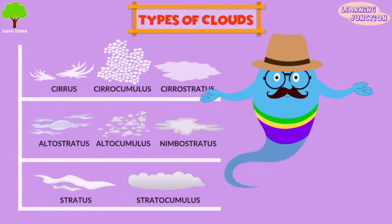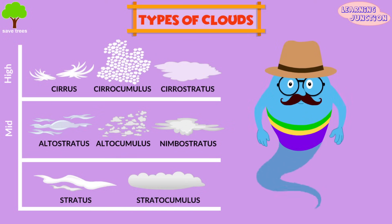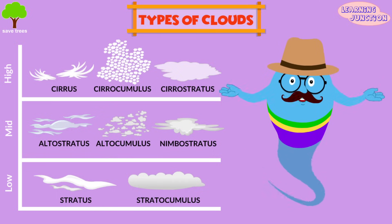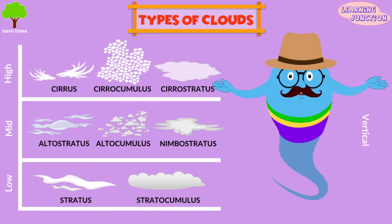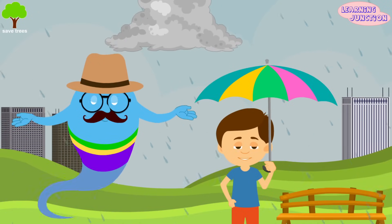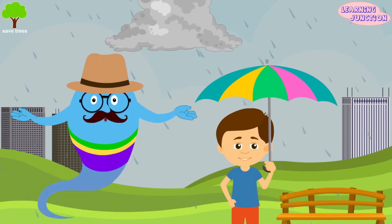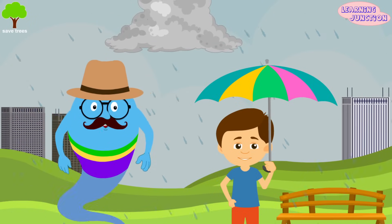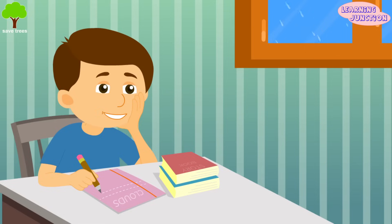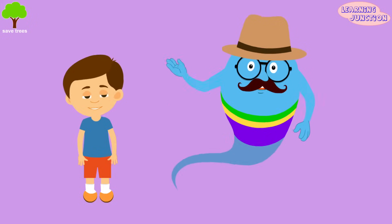Let's revise the names again. High clouds: cirrus, cirrocumulus, and cirrostratus. Middle clouds: altostratus, altocumulus, and nimbostratus. Low clouds: stratus and stratocumulus. And the vertical clouds: cumulus and cumulonimbus. This cumulonimbus cloud is going to burst — rain is starting! As you know, this cloud is capable of producing lightning and other dangerous weather such as hailstones and tornadoes. You should go home, buddy. A rainy day is the perfect time to submerge yourself in a good book, or you can do your favorite indoor activity. Try to stay at home for your safety. Now you know a lot about types of clouds. Stay tuned for more videos. Bye-bye!